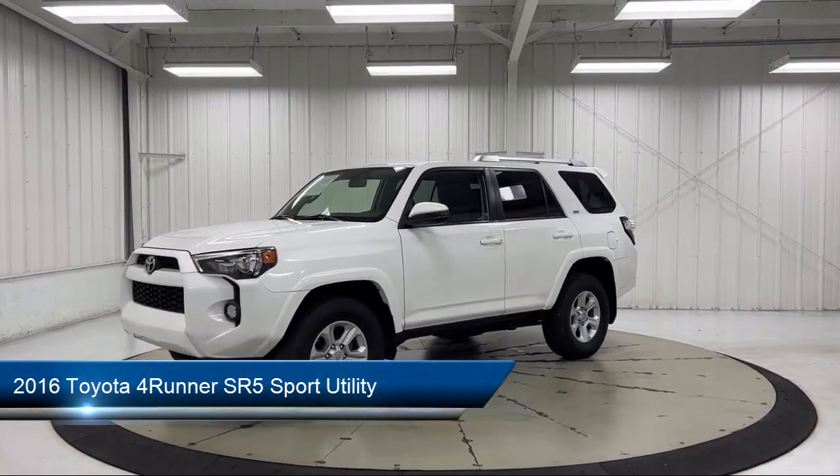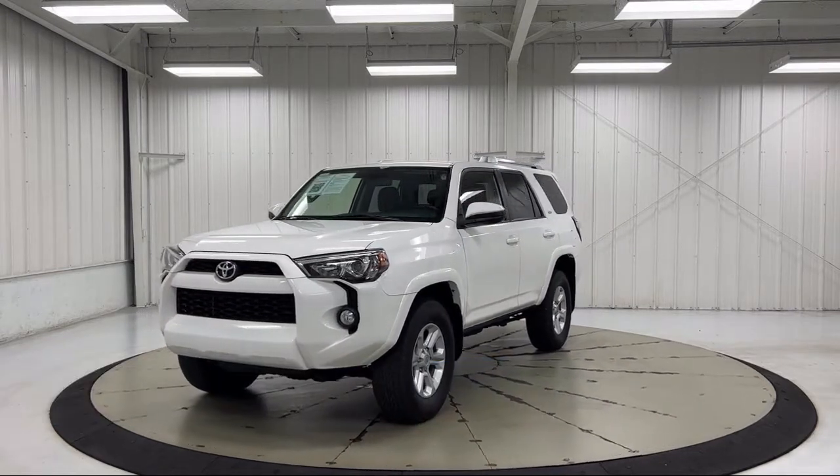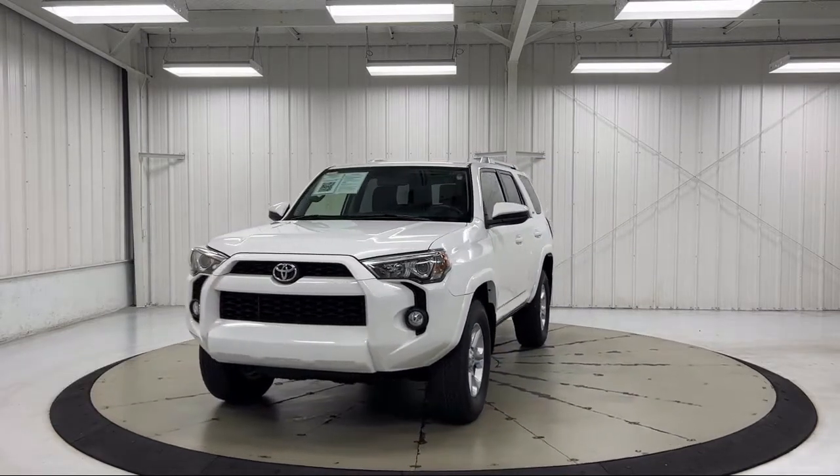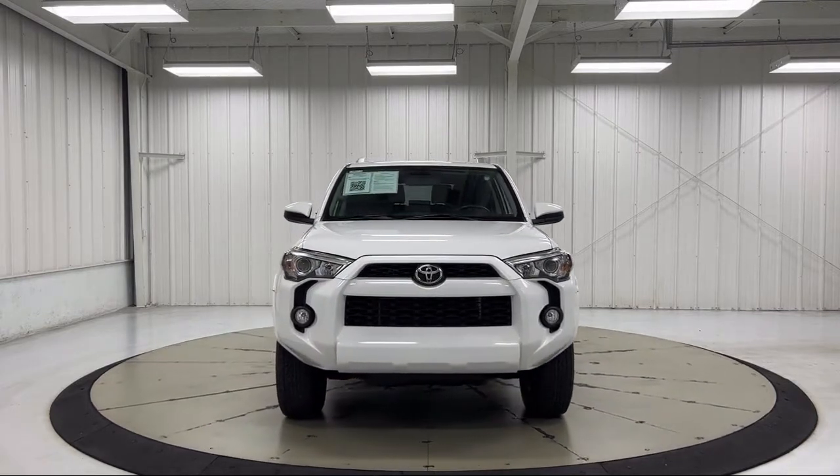It comes equipped with roof rack, heated door mirrors, Entune Audio Plus with connected navigation, rear view camera, leather steering wheel with auto tilt-away, and keyless entry.